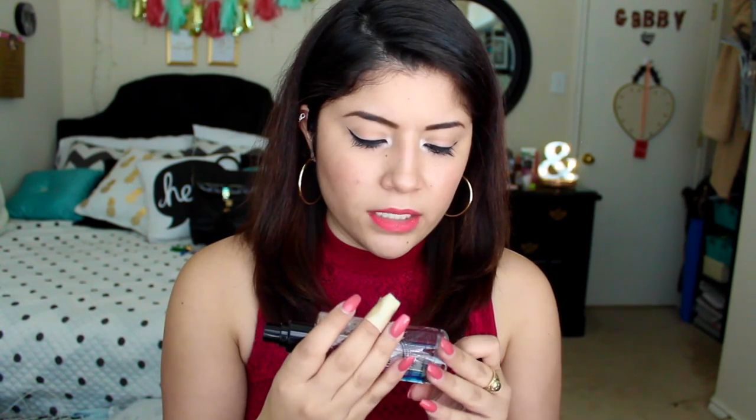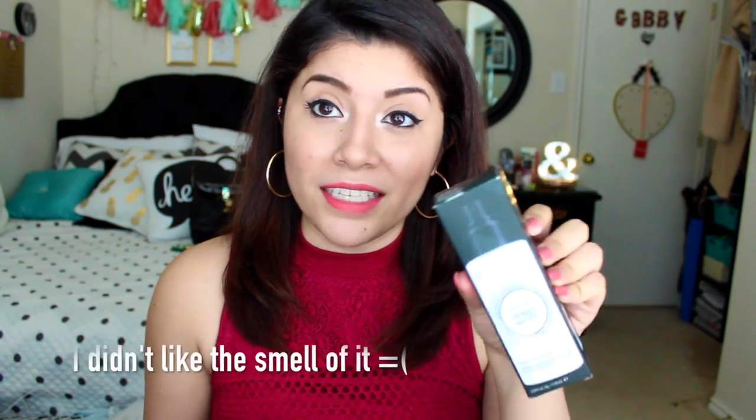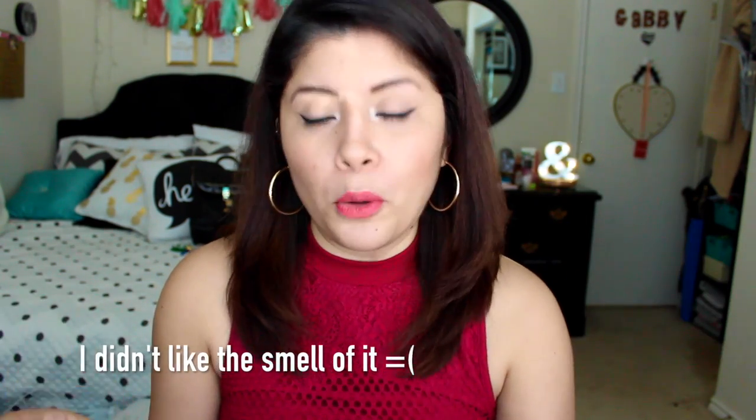I'm not even sure how you're supposed to use this, so I'm not gonna try right now. Hold on — it says 'keep it cool for an extra refreshing, ultra cooling mist, store in the fridge.' What?! I'm definitely going to try this out and let you guys know what I think about it in the future.